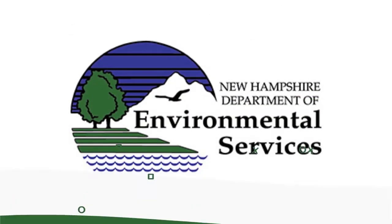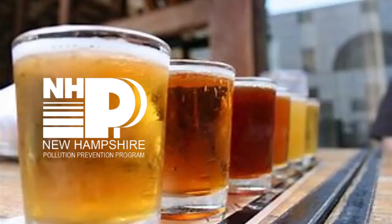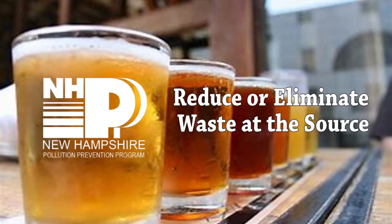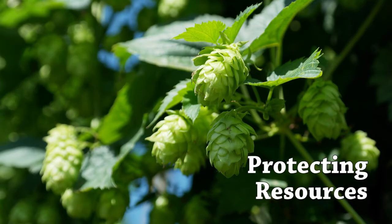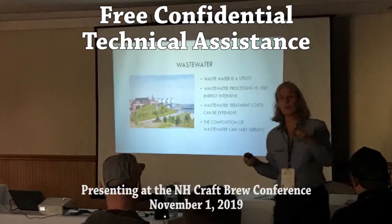This video is brought to you by the New Hampshire Department of Environmental Services Pollution Prevention Program. We help businesses reduce or eliminate waste at the source. Our Sustainable Breweries Program helps breweries reduce their environmental impact, protecting resources for future generations. We offer free confidential technical assistance to New Hampshire breweries.